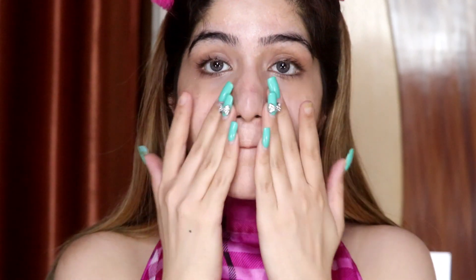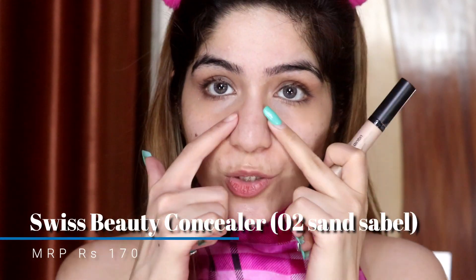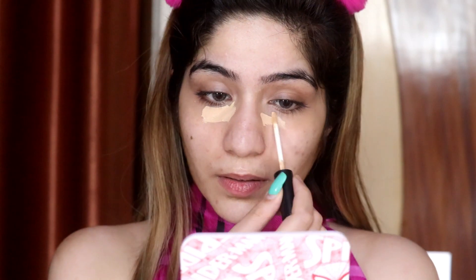Now I am going to take this Swiss Beauty Concealer. This is a little dark for my skin tone, so I will apply it on my under eyes and mouth area so that the pigmentation will balance out. My shade is Sand Sable.